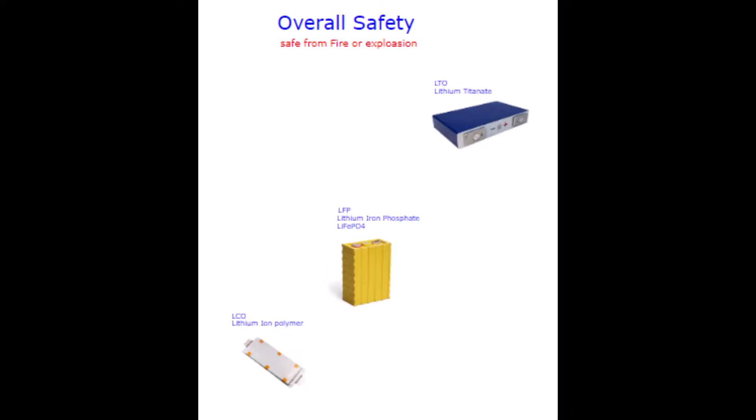Overall safety: aside from previously covered risks, there are other concerns — mechanical damage and external ignition. LCO performs badly to both; again, fire and explosion. LFP is not so bad — lots of smoke and heat but hopefully not fire. LTO: mechanical damage barely does anything except damage the cell itself. No more dangerous than a stick of wood. Which would you rather on the wall of your house?